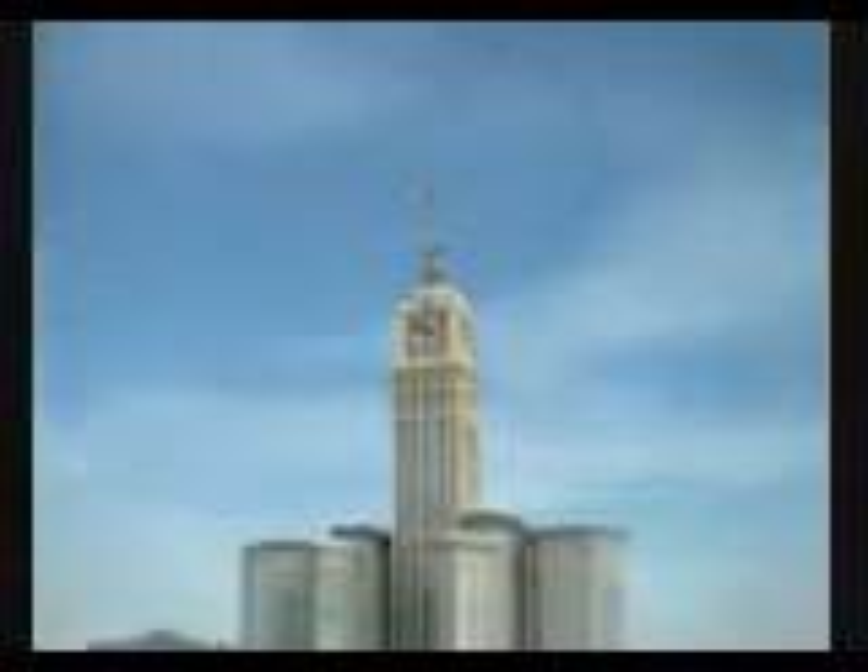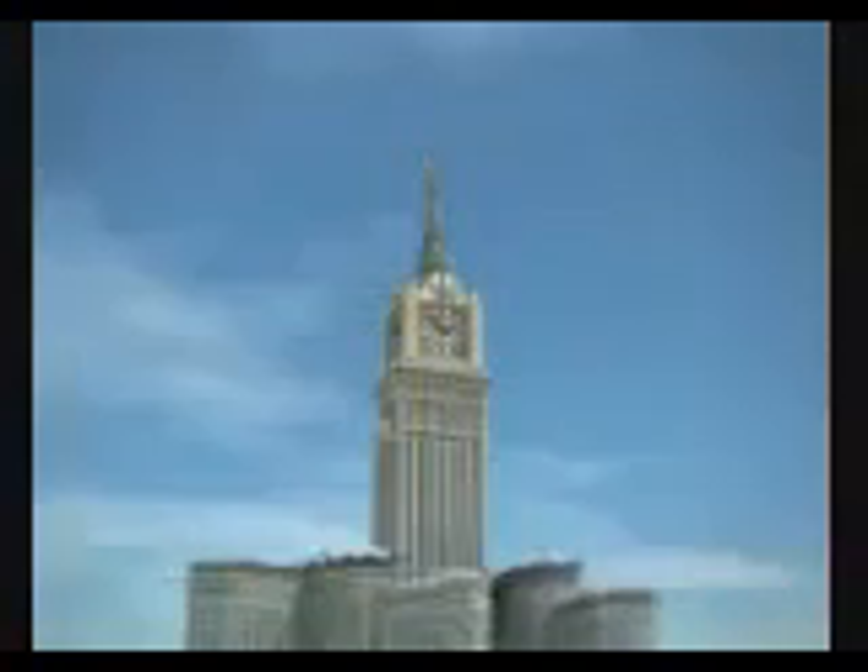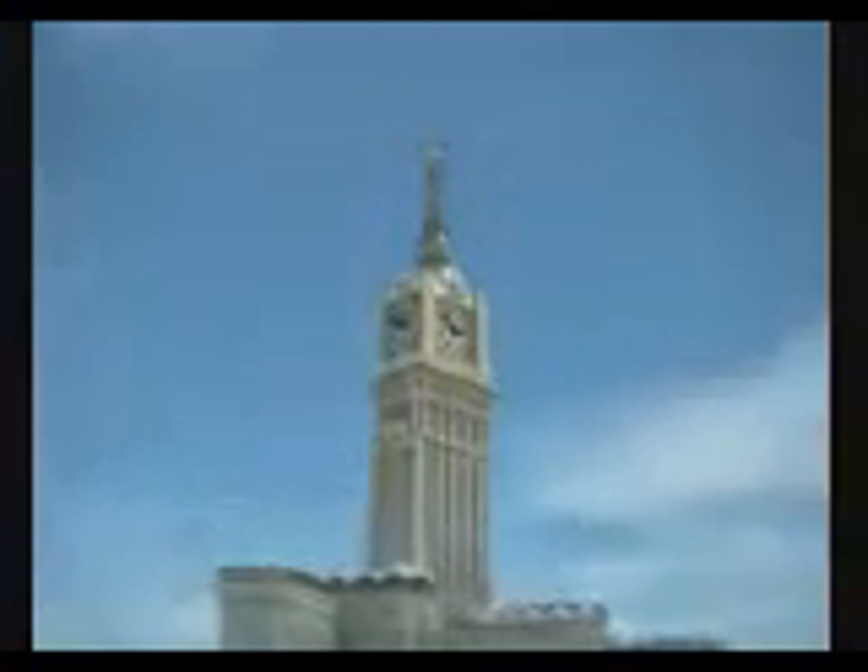On top of tower number 5 of the King Abdul Aziz endowment project for the two holy harams, about 380 meters above the ground, the biggest tower clock in the world will be built. With a face size of more than 40 meters diameter, it will be visible in all districts of Mecca over a distance of more than 8 kilometers.